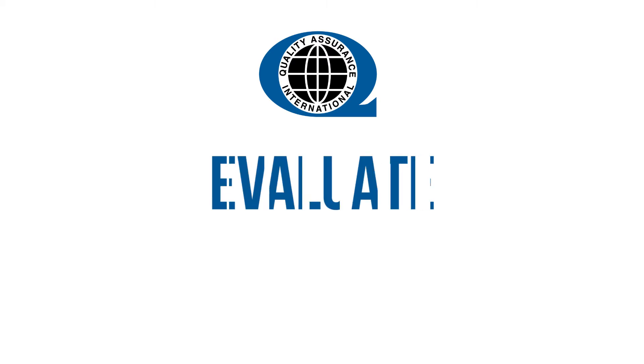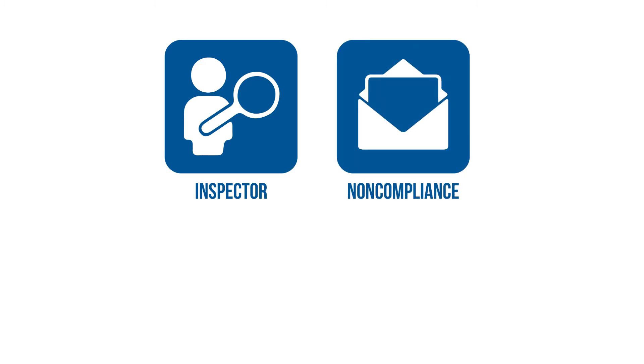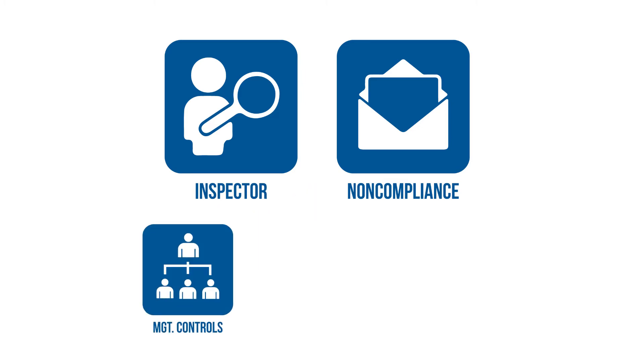Once QAI is aware of the situation where there may be contaminated product, we will look at the situation and evaluate what actions need to be taken. Sometimes that involves an inspector going out; other times we might have enough information already to issue a non-compliance letter. That letter will be basically a key part of the investigation where we'll be asking our client to get back to us and explain what type of management controls they had in place.